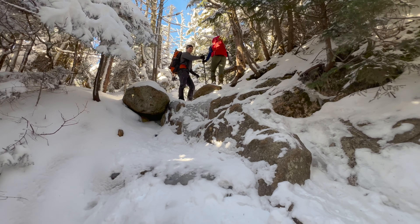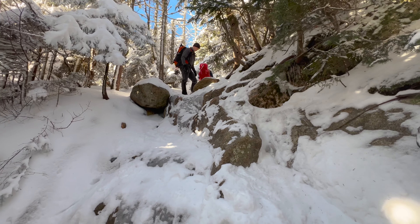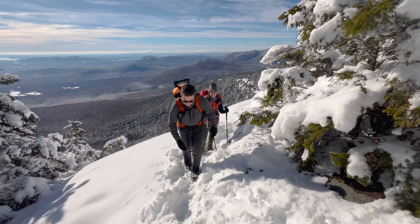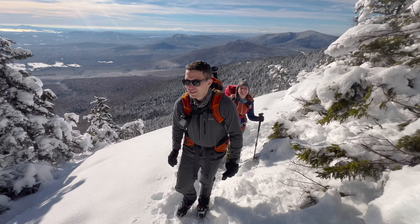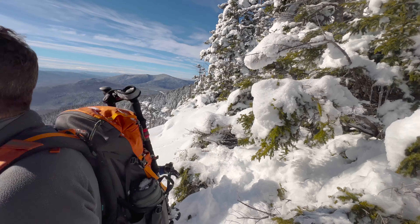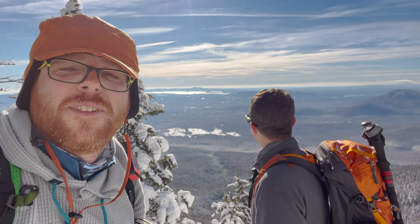There's a cliff area here where you have to scramble hands and knees — probably want traction on. We're on part of the ledge now. Really big. Trying not to go down the ledge. You can see Gunstock and Winnipesaukee over there.